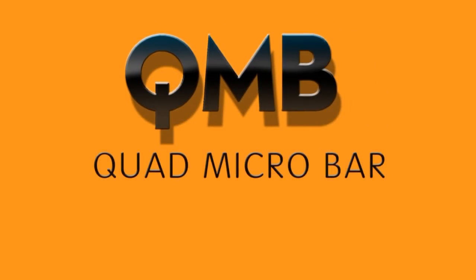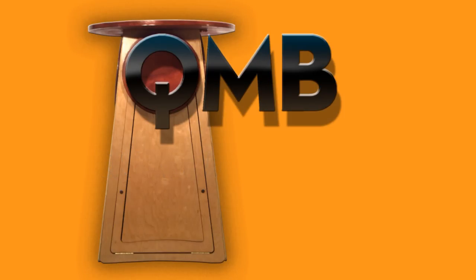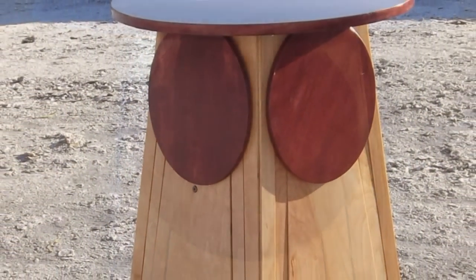My name is Joe Warren. I'm an industrial designer and have designed many kinds of products including folding chairs, toys, and portable exhibits. This has led me to my latest invention I call the QMB, which stands for Quad Micro Bar.